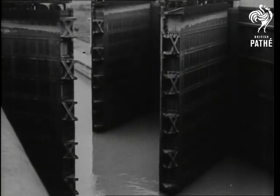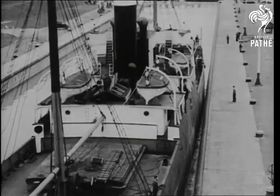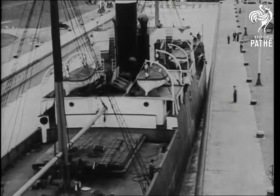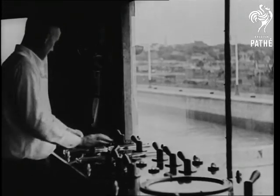These twin gates admit the ships to a series of locks similar to the Gatun locks of the Panama Canal. Once the vessels are safely inside the locks, which have a drop of 46 feet, the operator in the control room opens the valves to reduce the water level.